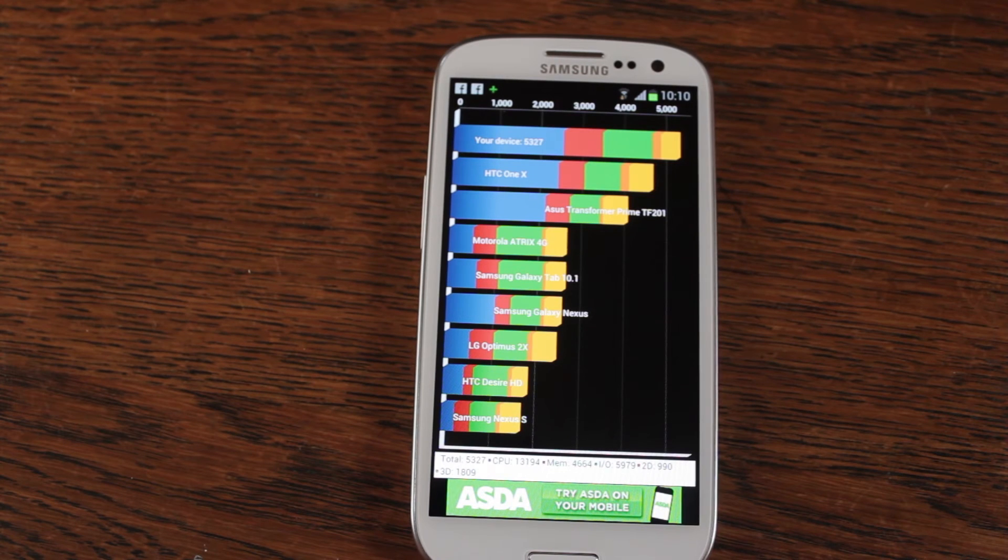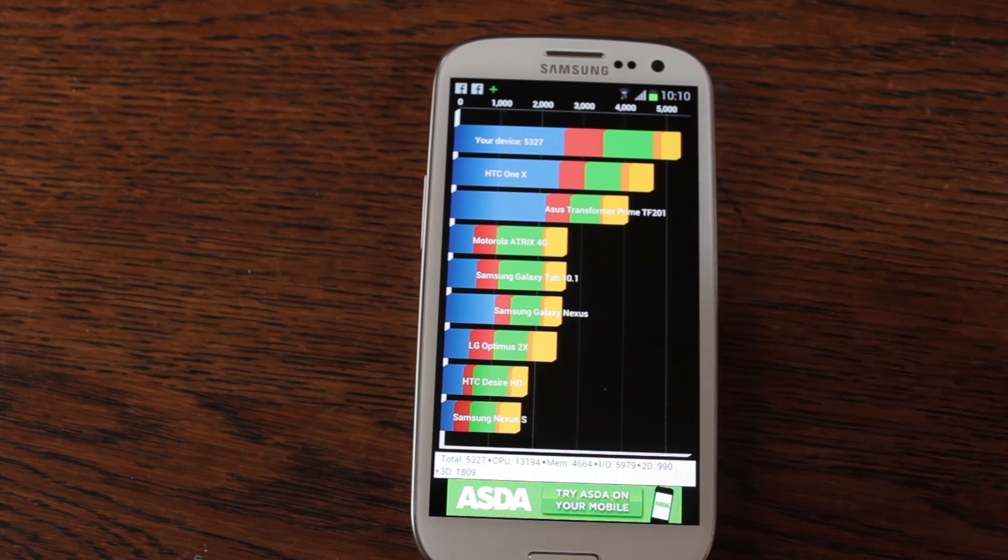Brilliant. I believe that probably makes this the fastest phone currently on the market by a fair margin. I'm not sure if anyone's seen any One S benchmarks from this particular software yet, but 5,327 is its score — more than a nose ahead of the One X, which came in around 4,700. Very impressive. Well done S3, round of applause.